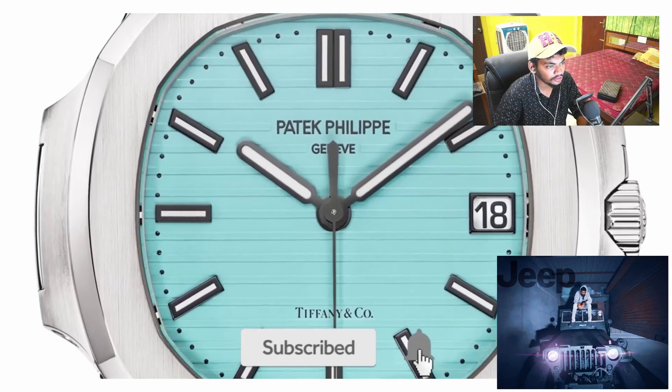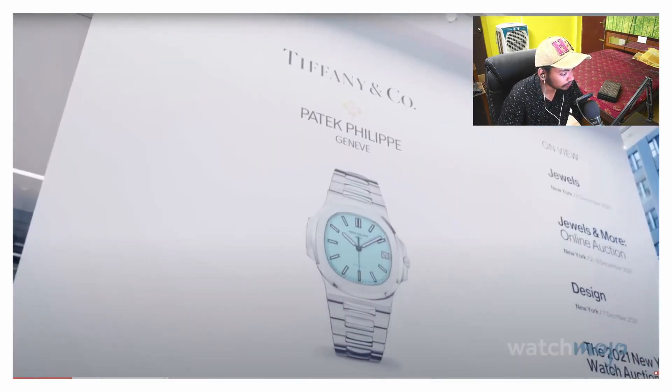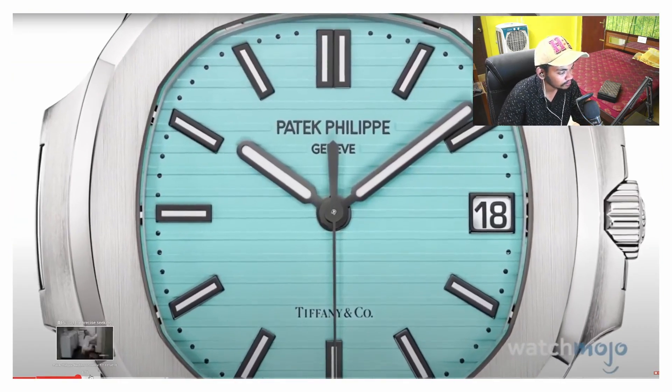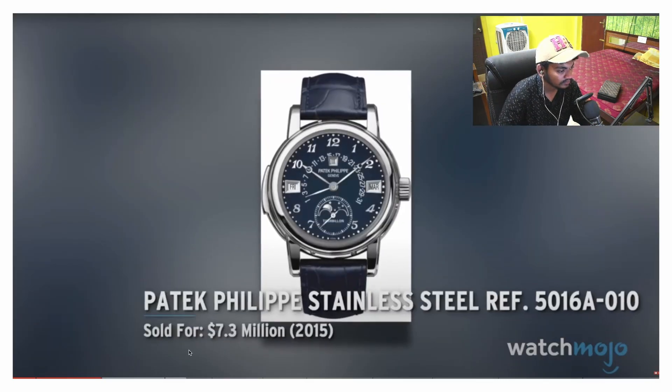Patek Philippe John V.A — $6.5 million dollars, ladies and gentlemen. That is so special. It has a striking blue dial and also bears the logo of another esteemed luxury brand, Tiffany & Co.